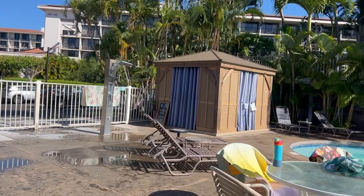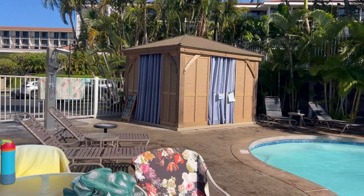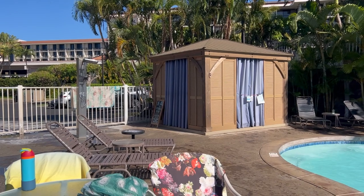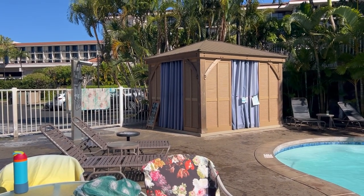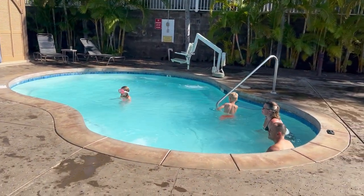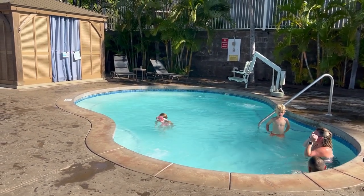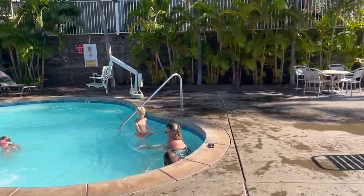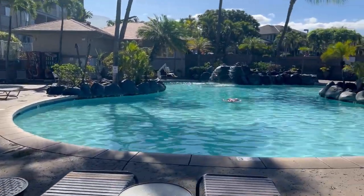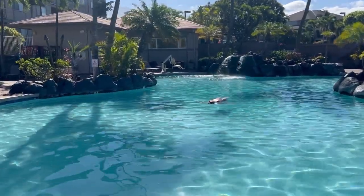They have a massage cabana over here. I rarely see anyone using it — I think you have to schedule a massage in advance and they're not open on a walk-in basis. And there's the hot tub, which is a really good size. Kids use it a lot to play in since it's warmer than the pool. The first few times I got in the pool on this visit, the water was chilly, chilly, chilly — almost like they ran it through a refrigeration unit.